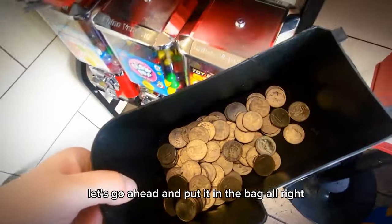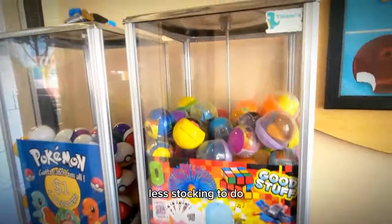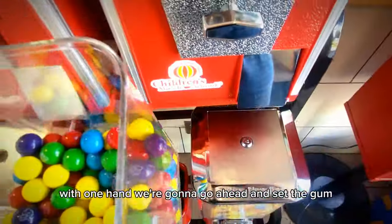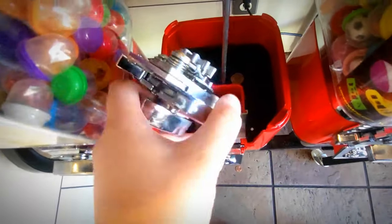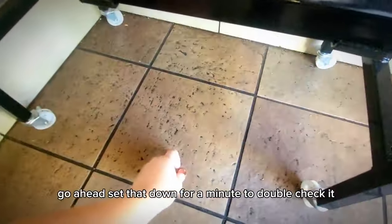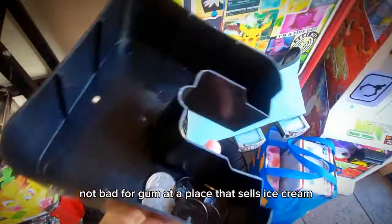That is a good amount of change — let's go ahead and put it in the bag. Next we got the gum. That one did pretty okay — not as well as the Pokéballs, but less stocking to do. Next we're doing the bubblegum. We're going to go ahead and set the gum on my little money-making table. That did pretty good. Here's our penny — thanks for the tip. Not bad for gum at a place that sells ice cream.